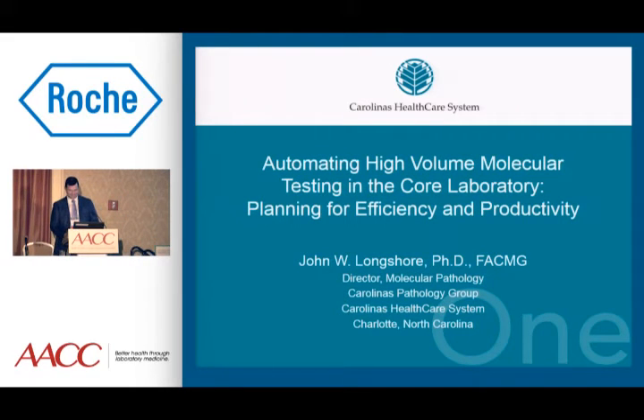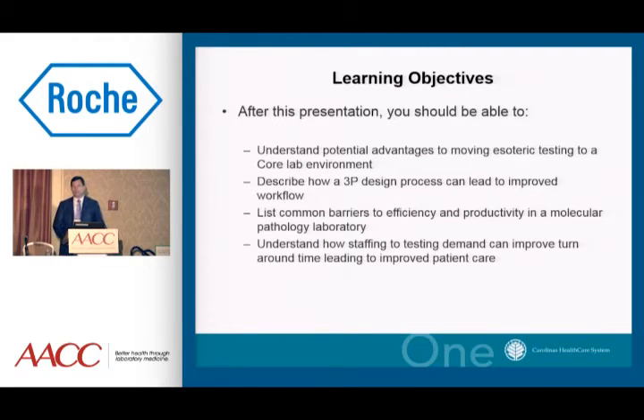Good evening. Thank you to the AACC for the invitation to present this evening, and to Roche for sponsoring this event. Tonight I'm going to tell you a brief story of my journey in Charlotte, North Carolina, over the last 15 years and how my laboratory has evolved over time since moving there from the Greenwood Genetic Center. My story really is not going to be unique, but something that many in the audience can identify with, and it's coming completely from the perspective of a laboratory director.